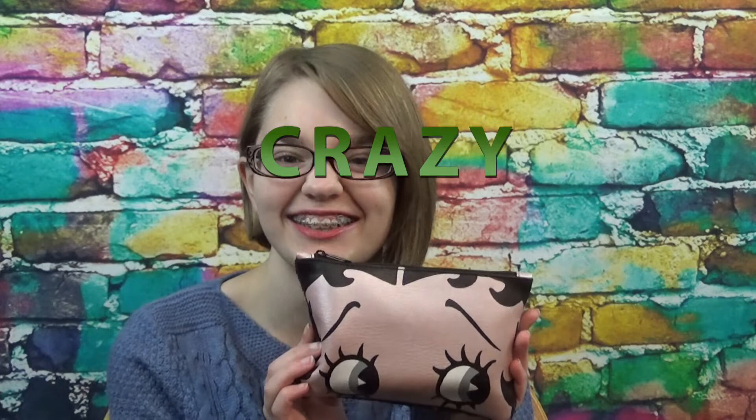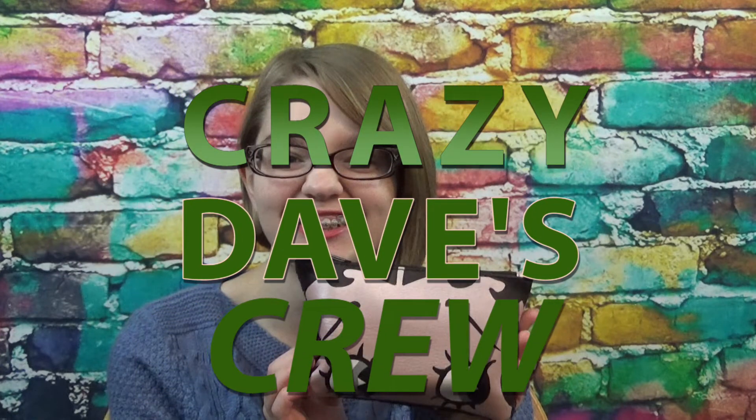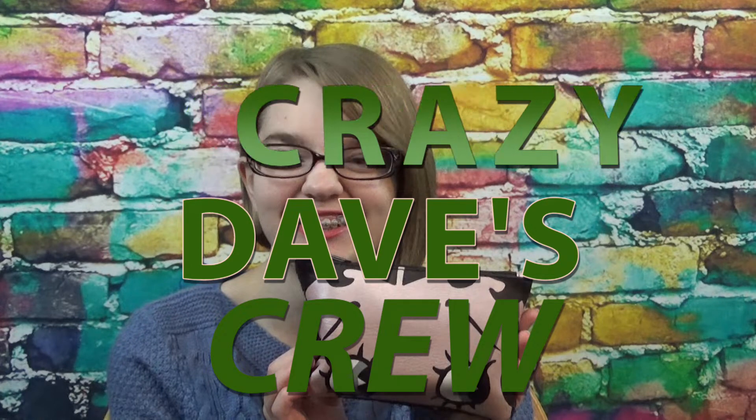Hello and welcome back to another video on Crazy Days Crew. Today we are back with another Ipsy video for the month of October. This is kind of cute but also a little bit disturbing, fitting in with the whole October Halloween theme — we got the Betty Boop bag. It's a little bit disturbing but cute at the same time.